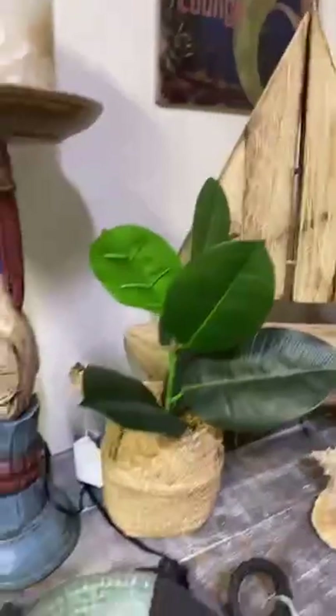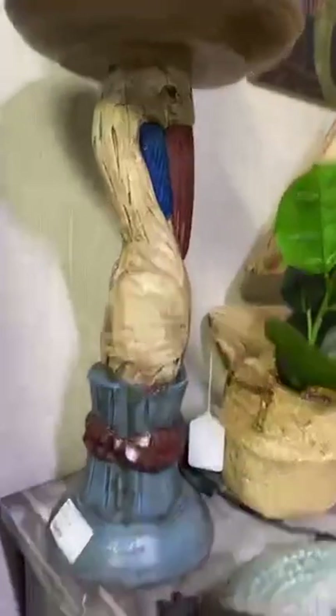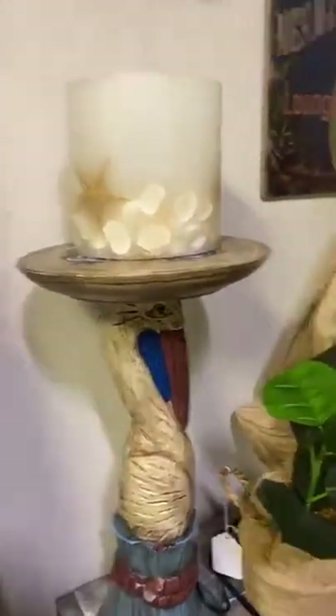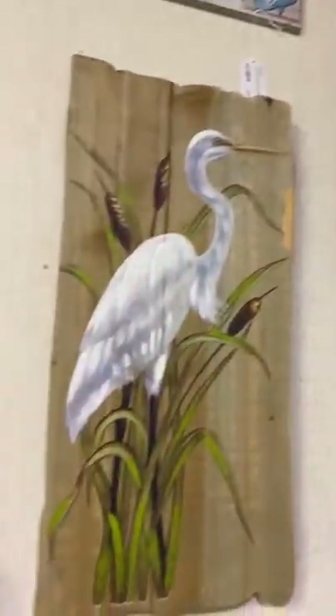Right over here we've got some more fun decor — a wooden sailboat for $49.99, some fun plants in baskets, and this gorgeous little alligator light-up night light for $24.99. Right next to it we have a beautiful plant stand for $49.99, perfect for indoor or outdoor use. We have those here and at our Port Charlotte location.